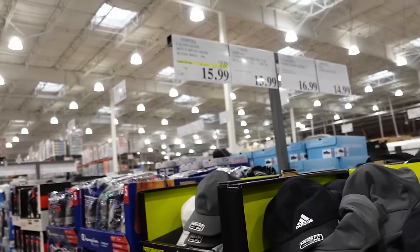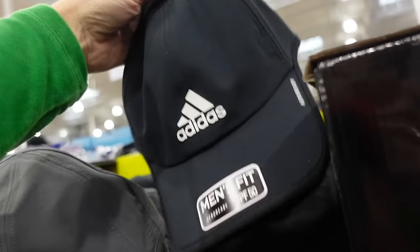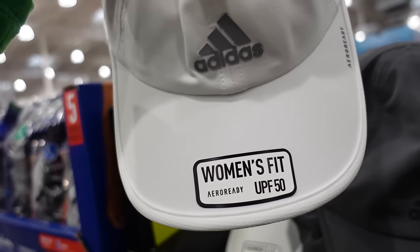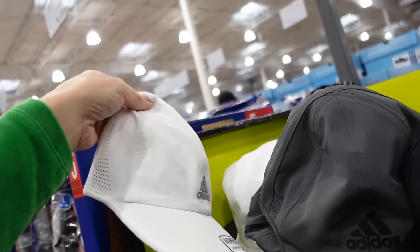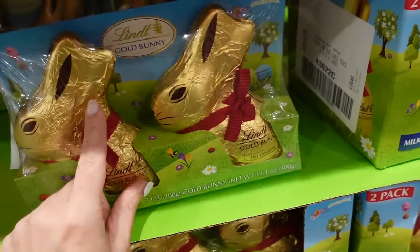New Adidas unisex hats with UPF 50 and an adjustable strap on the back — available in gray with black, black with white, and white with gray. There's a women's fit and a men's fit — $13.99.